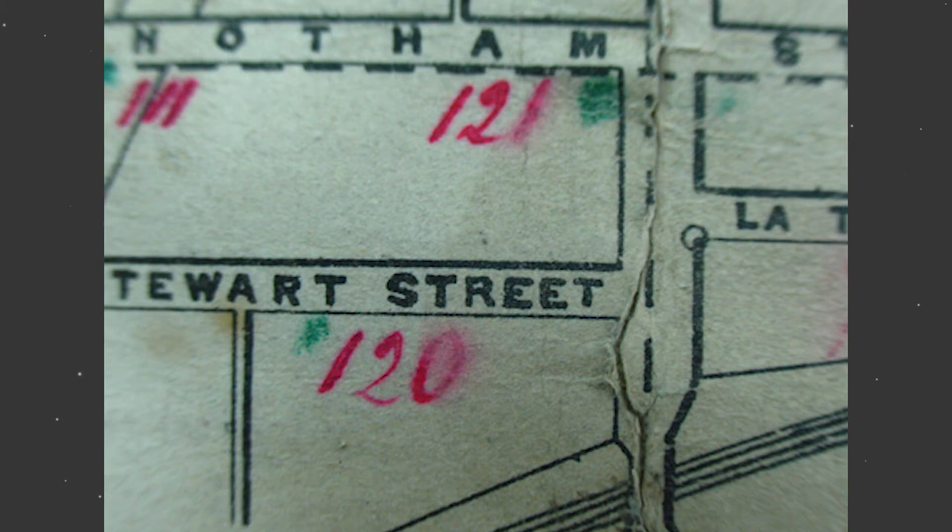Someone may be looking at a historic document you own and say, 'You have bleeding.' No, not you — the ink or paint on your paper. When an ink, paint, or dye has become partially soluble and has wicked to surrounding areas of the support, usually paper or textile, it will result in a blurry appearance. This is called bleeding.